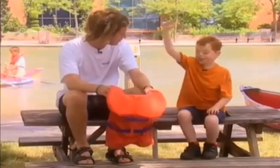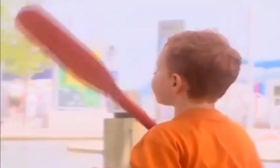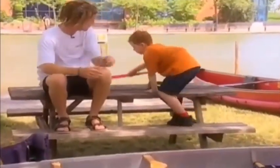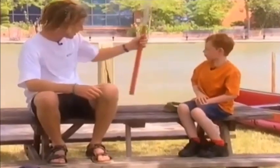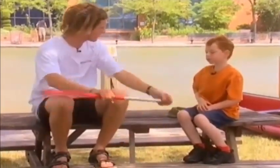The paddle is one of the most important things — it keeps you moving. You're very right, it keeps you moving, but you know what it also does? It helps you turn, it helps you stop, and it can even keep you from tipping over.